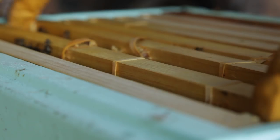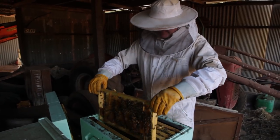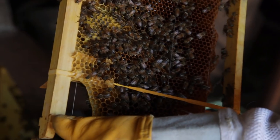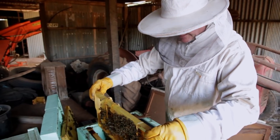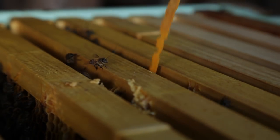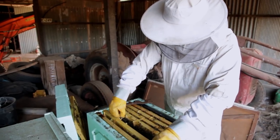Let's see what they're doing — let's see if we can find a bit of brood going on. They've got a bit of nectar, a little bit of honey that they're collecting. We might just pluck these rubber bands off here while we're in it — give them one less thing to worry about.